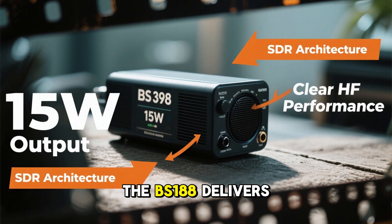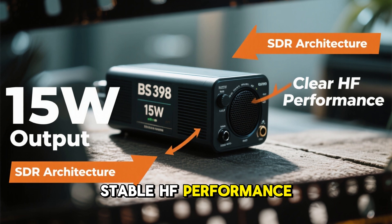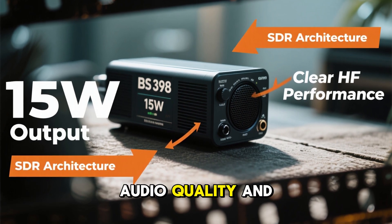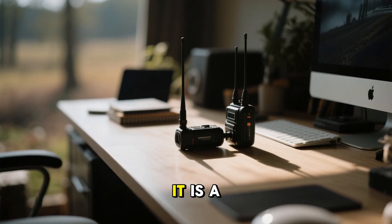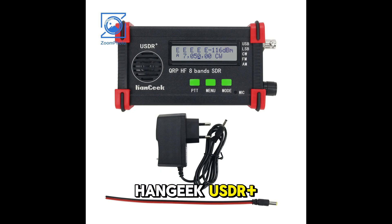Number 3 is BS-188 15-watt HF SDR QRP transceiver with mic. The BS-188 delivers 15-watt output power with clear and stable HF performance. It uses SDR architecture for reliable audio quality and comes with a handheld microphone and charger. Perfect for both portable and home use. It is a solid option for amateur radio users.